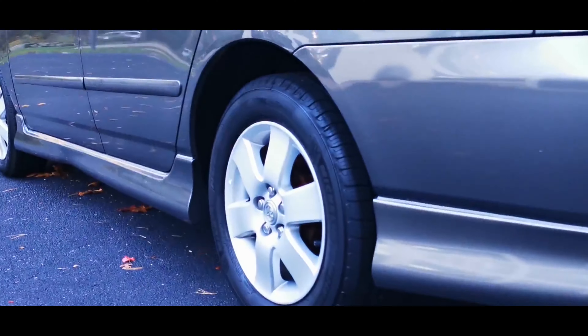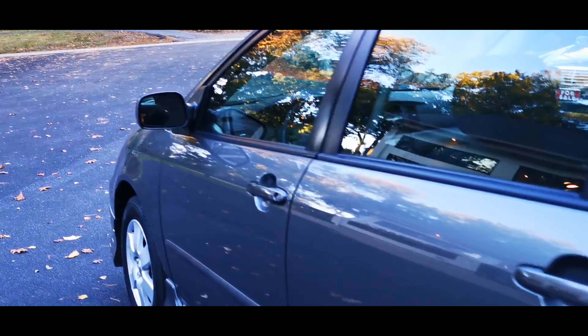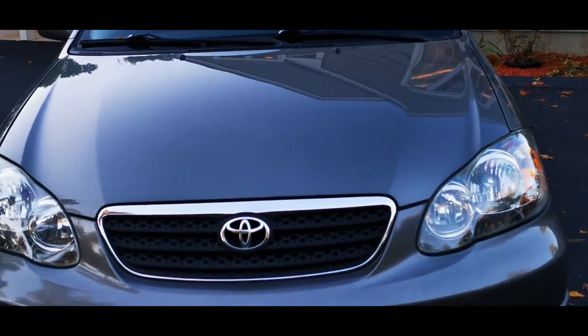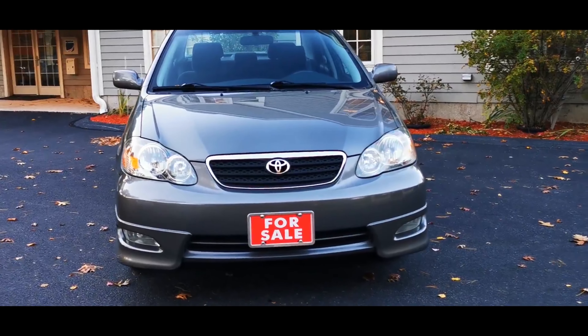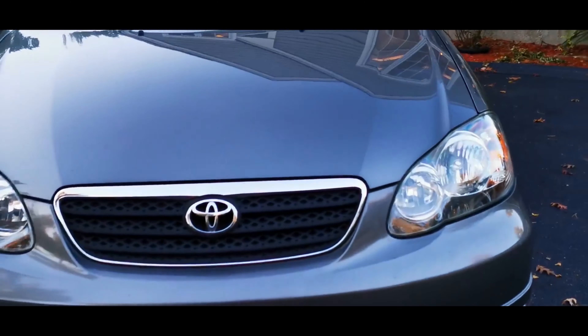We were lucky to acquire this car as a trade-in from one of our local lady customers. She bought it brand new and enjoyed it. During her ownership she serviced this car meticulously, so don't hesitate to reach out — we'll provide an extensive multi-page PDF identifying all the service work done on this car.